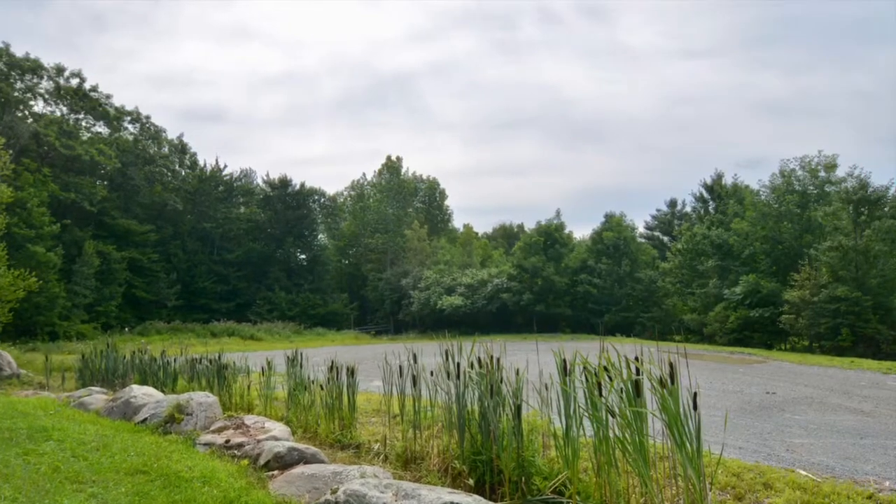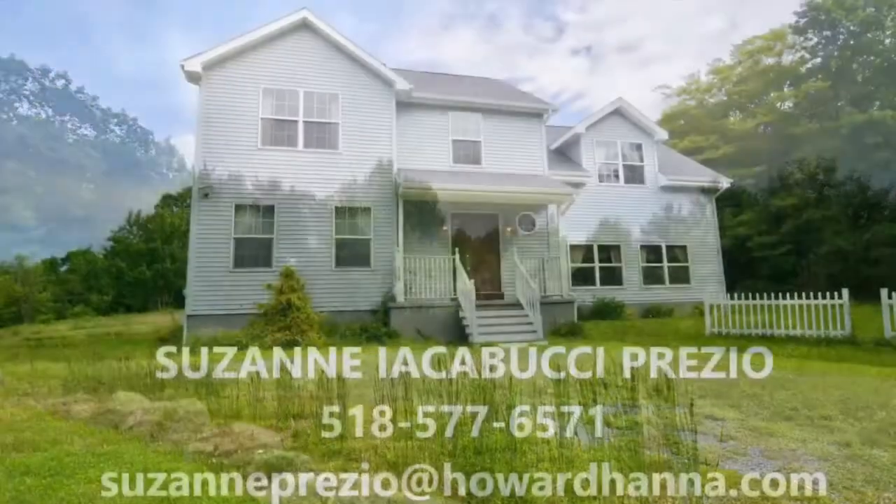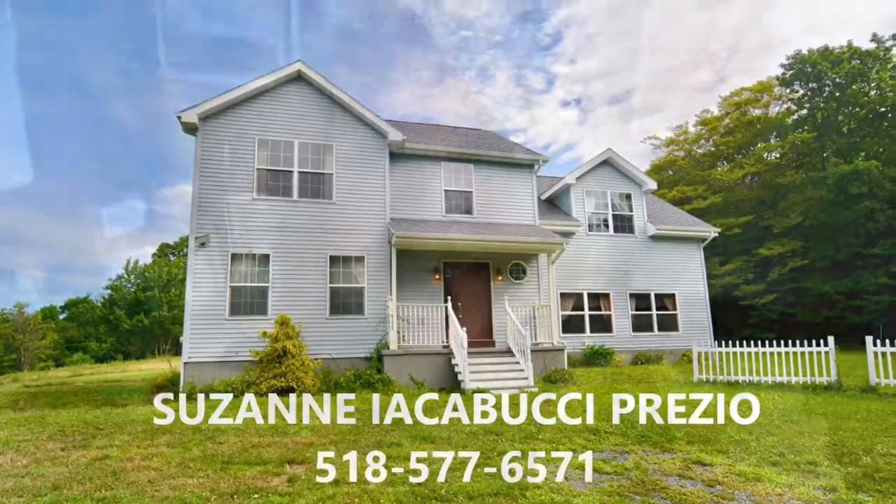It's move-in ready. Welcome home. If you have any questions or you'd like to set up a showing, you can call or text me at 518-577-6571 or email me at SuzannePrezio@HowardHanna.com.